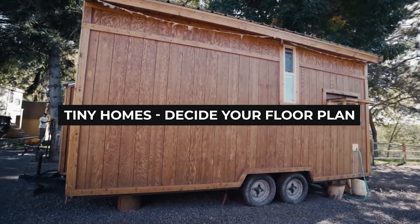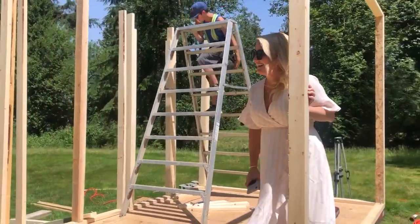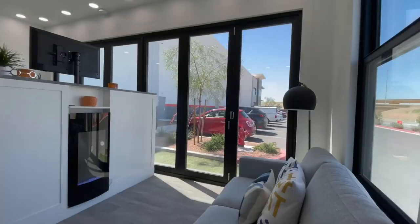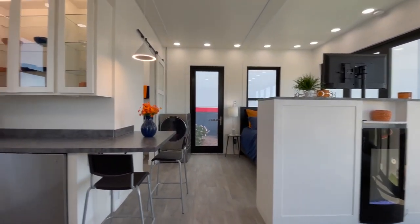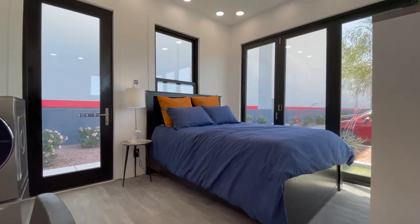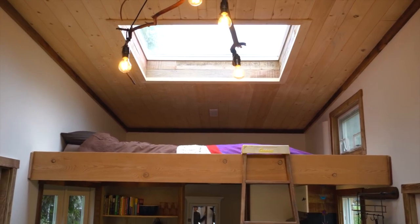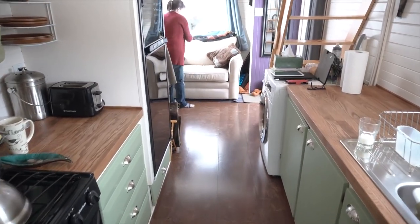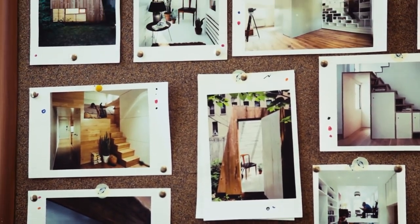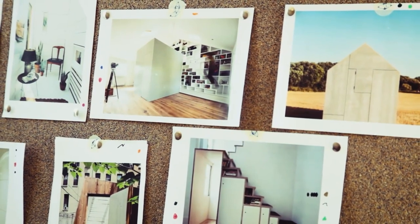Number two: decide your floor plan. It's time to create a floor plan. Since tiny home floor plans vary a lot due to customization options, it's essential to figure out what kind of floor plan suits your needs. Considering where you spend the most time, your sleeping arrangements, and the amount of storage space you need will give you a good idea of what your floor plan should look like. Just map out the life-size version of it somewhere and then alter the floor plan as needed.